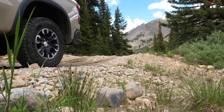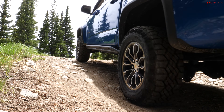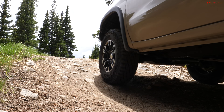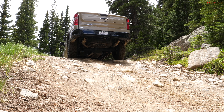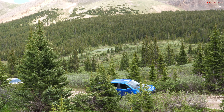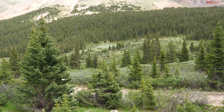Chevy touts the Multimatic DSSV shocks as Formula One technology, and they're good, but I'm not sure from a lot of experience that they're any better off-road than the Fox or Bilstein versions. Both setups have pretty rough rides, especially at slow-speed trail running — you get a lot of head toss and back-and-forth movement because the suspension is very stiff. Certain other vehicles like the Gladiator Rubicon with the sway bar disconnected, or the Tacoma TRD Pro, have much smoother rides. The plus side is on the road and the twisties, the Colorado handles quite well for an off-road truck.